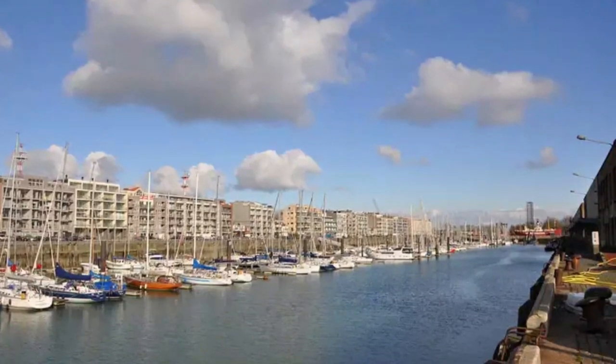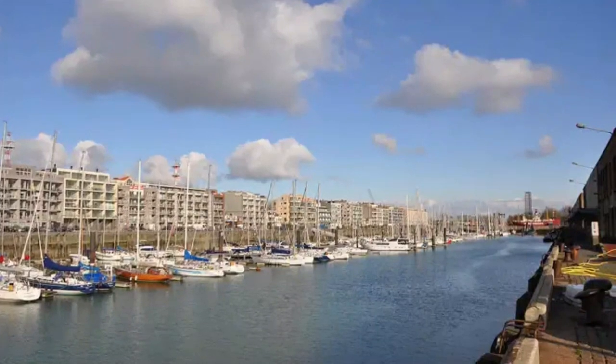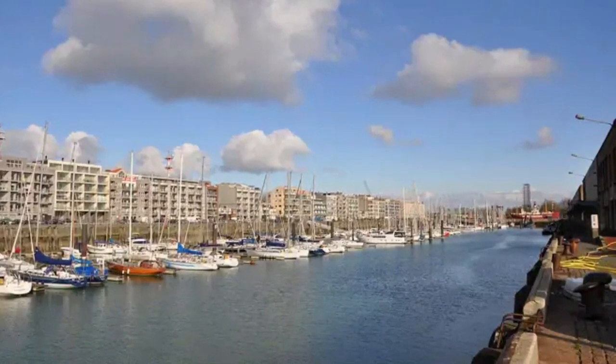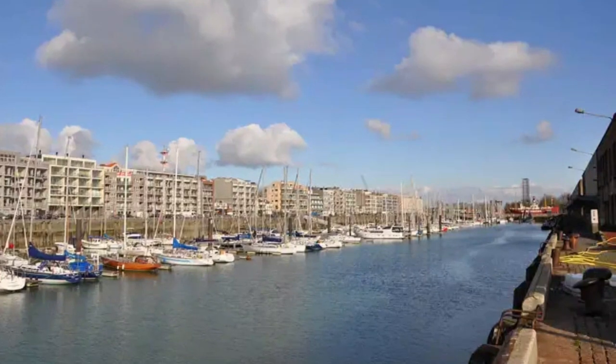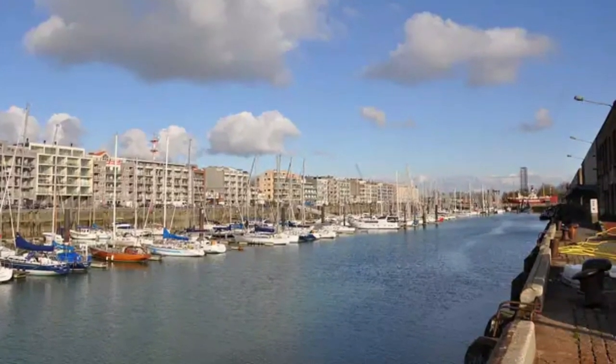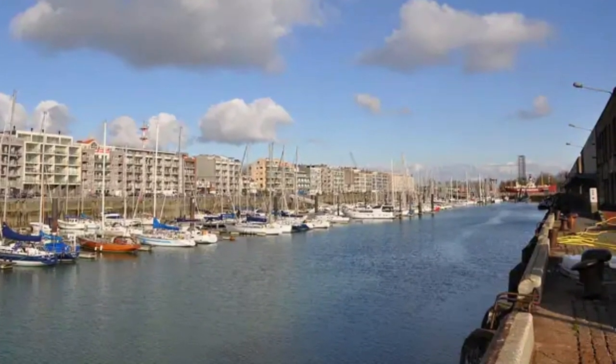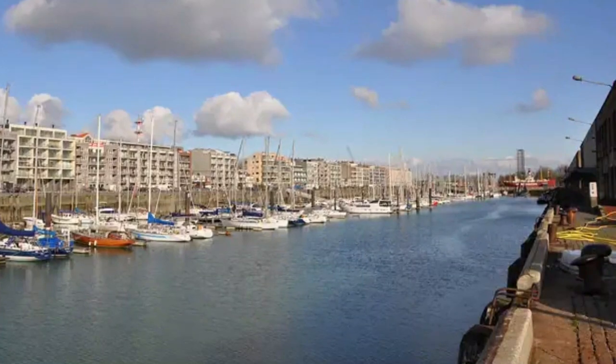Number ten: Zeebrugge. Zeebrugge is an artificial harbor which has petrol tankers and ferries that take you to Felixstowe and Kingston-upon-Hull, located in England, so making a day trip to London from Zeebrugge is also pretty convenient. You can pay the port of Zeebrugge a visit or go on a rented boat and explore the sea. If you want to take a few sweet gifts for your friends and family, there are options available here as well.